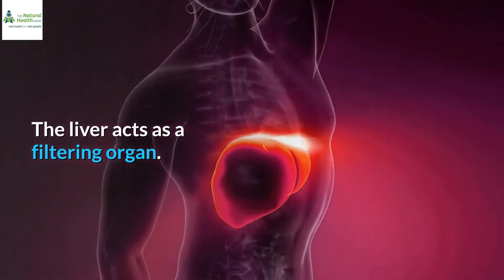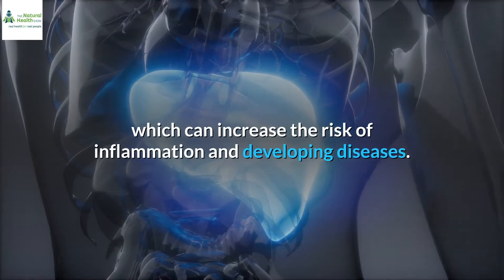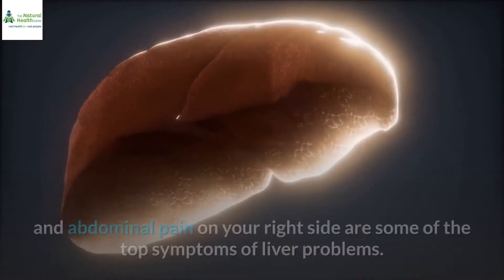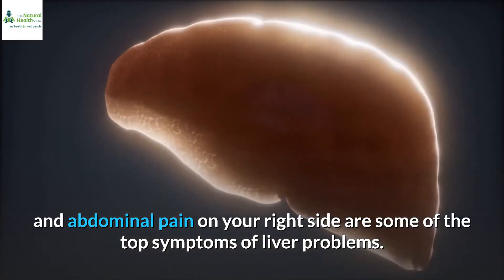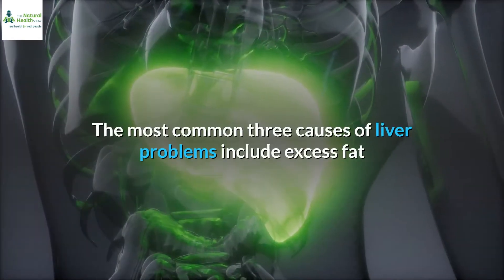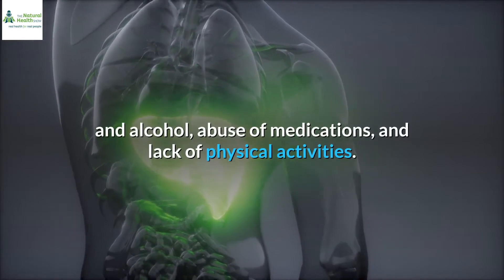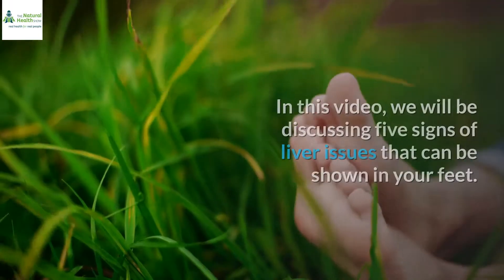The liver acts as a filtering organ. It works on eliminating fat and toxins, which can increase the risk of inflammation and developing diseases. A bloated stomach and abdominal pain on your right side are some of the top symptoms of liver problems. The most common three causes of liver problems include excess fat and alcohol, abuse of medications, and lack of physical activity.